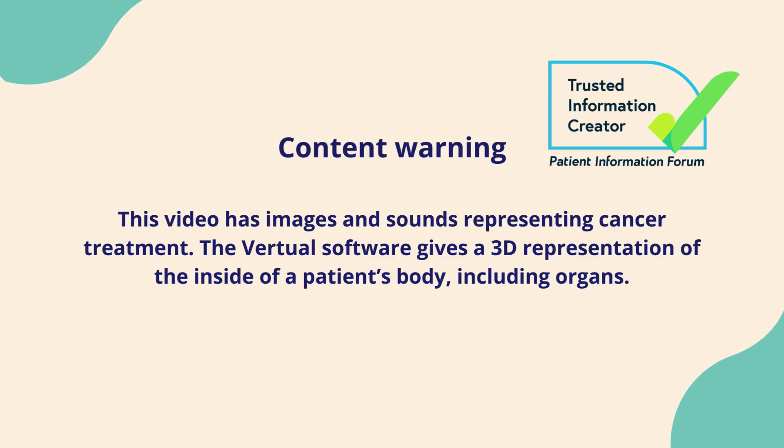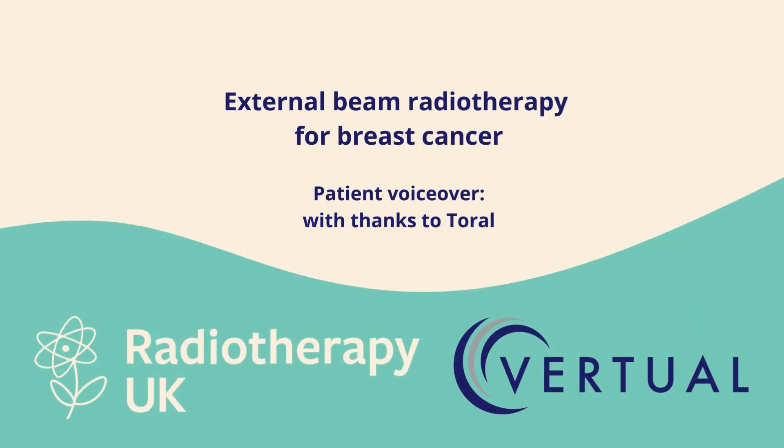Content warning: this video has images and sounds representing cancer treatment. The virtual software gives a 3D representation of the inside of a patient's body, including organs. My name is Toril and this is a video by Radiotherapy UK and Virtual.